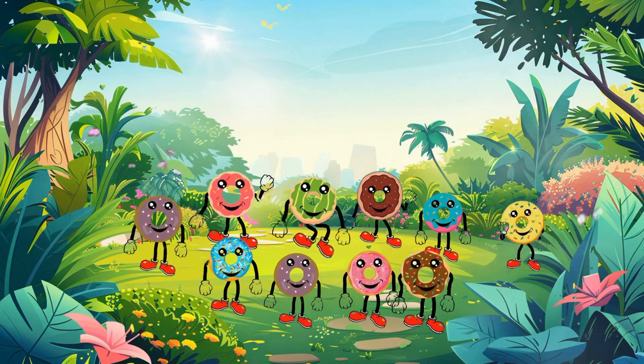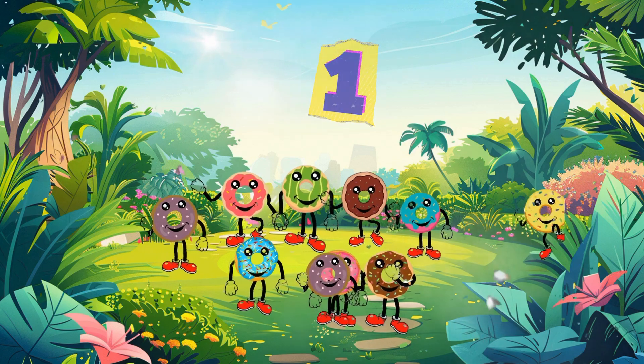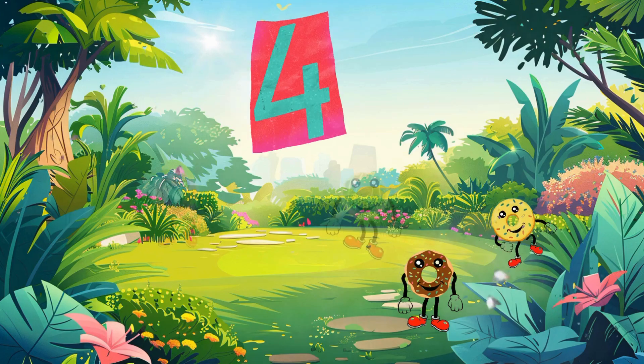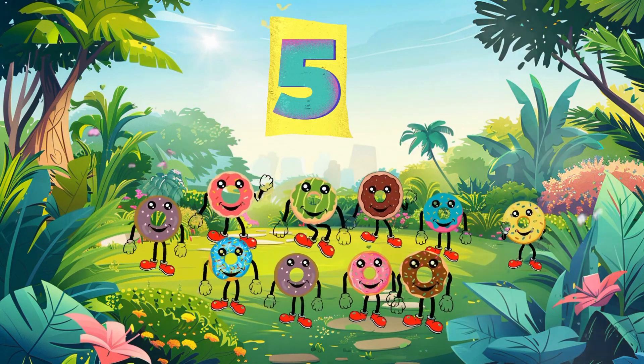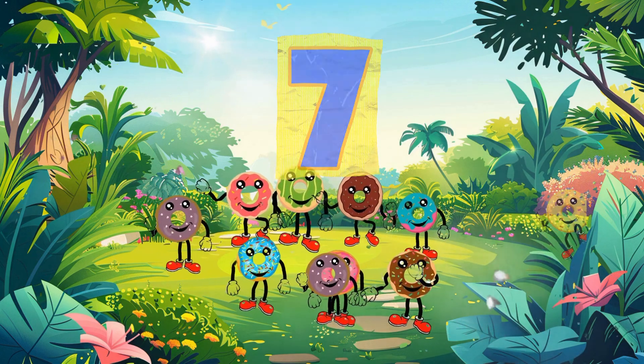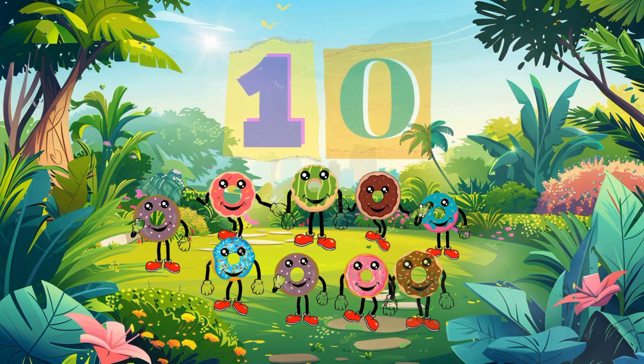Look at all these donuts! Let's count them one more time together. One. Two. Three. Four. Five. Six. Seven. Eight. Nine. Ten. You did it!